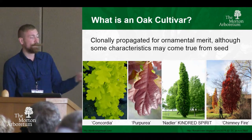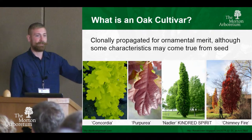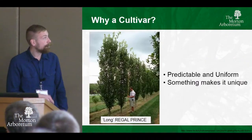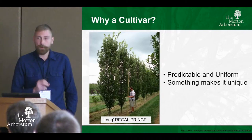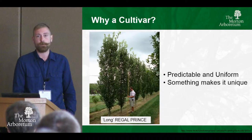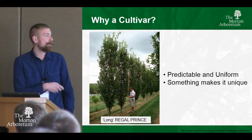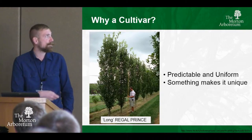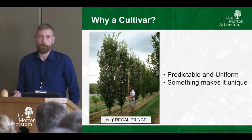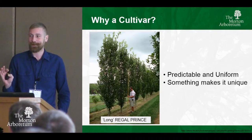Cultivars are produced asexually — they are clones. If you grow a seed and get similar characteristics, that is still not the cultivar. That's why there's a Fastigiata mess. Cultivars are so important for our landscapes because they give us predictable and uniform plants with something that makes them special and unique. These are Regal Prince, another Cawley selection — upright and narrow, usable in places you might not be able to use a regular oak. Cultivars are important, and I hope we can serve cultivars alongside conservation.